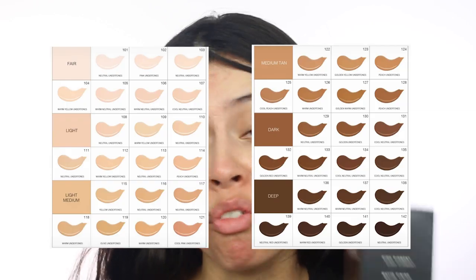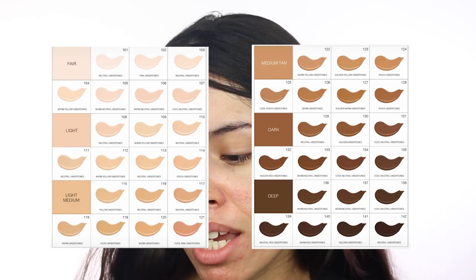It is called Meet Your Hue, it retails for $36, and it comes in 42 shades categorized as fair, light, light medium, medium, tan, dark, and deep. The foundation claims to be medium to full coverage with a natural matte finish. The box claims it's a high pigment foundation, natural matte finish, buildable, lightweight, long wear. It also has a pump — thank God — and is vegan, cruelty free, talc free, paraben free, oil free, and fragrance free.